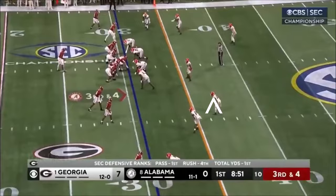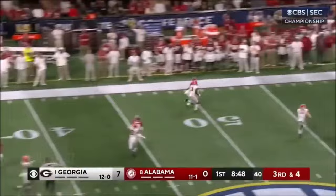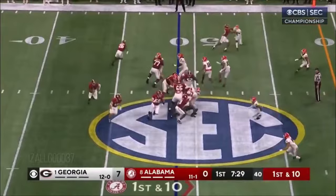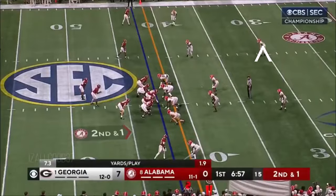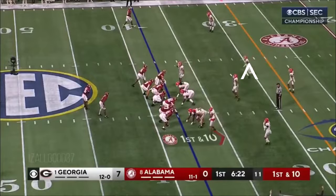Third down and four. Milrow deep down the left sideline to Jermaine Burton — as big as what happened at Jordan-Hare a week ago. Jalen Milrow on the ground, almost in there. He's got the first down pickup above the yard line.